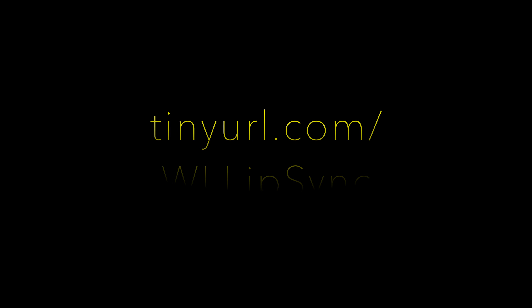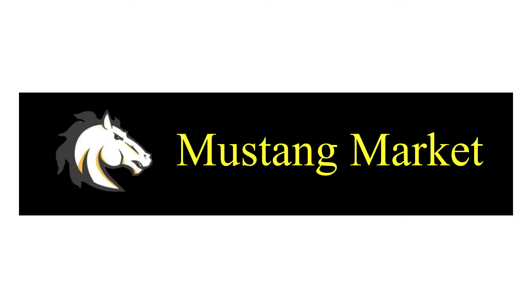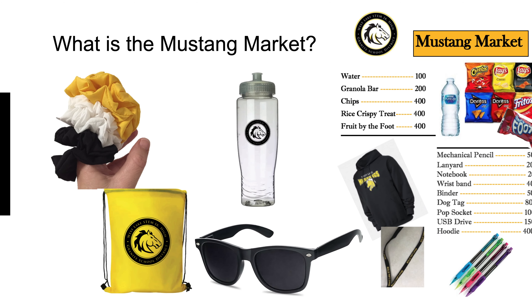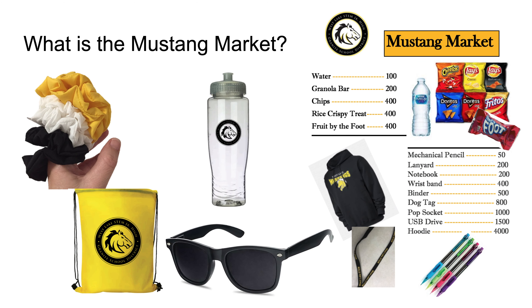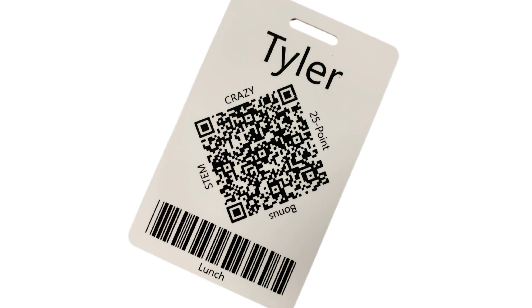We also took a little time to discuss the Mustang Market. The Mustang Market is a school store where you can cash in your crazy points for chips, drinks, pencils, lanyards, water bottles, hoodies, bags, hats, and lots more. You earn crazy points by showing you are STEM CRAZY. At any point, teachers can scan the diamond side of your ID badge to award you 25 crazy points.